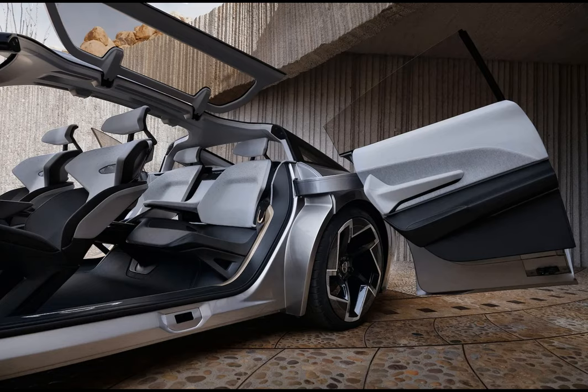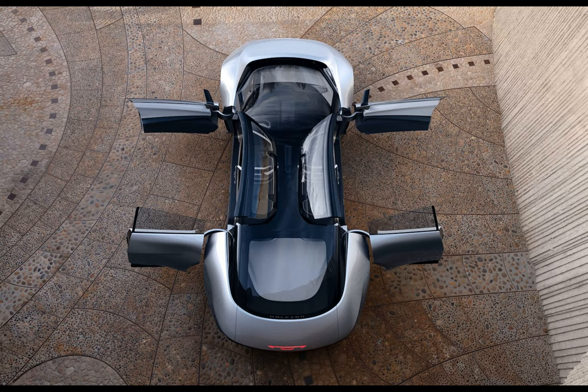Chrysler was first absorbed by Fiat Chrysler Automobiles, and then Stellantis. EVs are Chrysler's only hope to regain relevance.